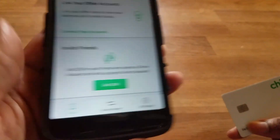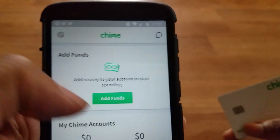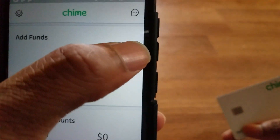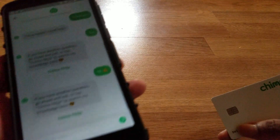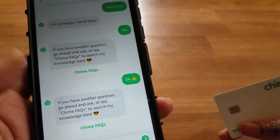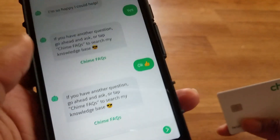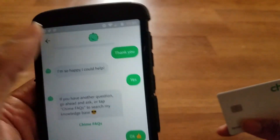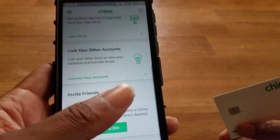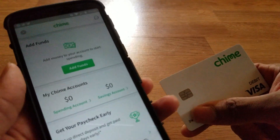The application is very simple to use. You can add funds right from the app. You can also chat with the Chime chatbot — they'll send you to the frequently asked questions website if you have any questions, all right from the application. And like I said, this is 100% free — no fees, no hidden fees.